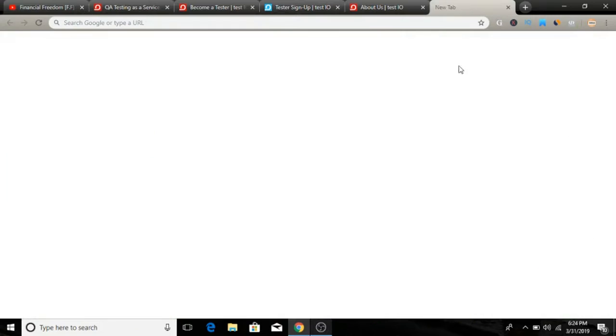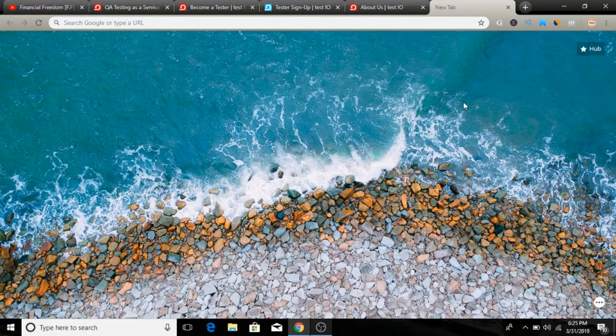If you would like to learn how I generate full-time passive income working from home — it's totally worldwide — make sure to click the first link in the description and I will happily share more information about that system.